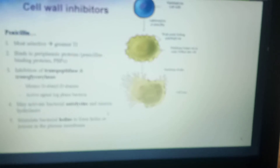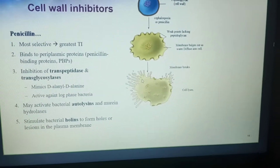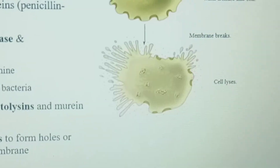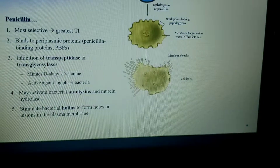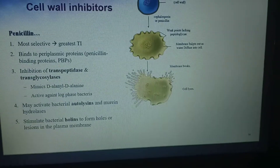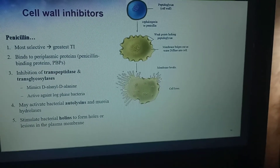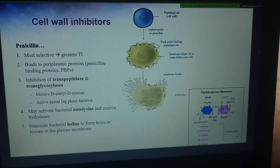What we have learned is that cell wall inhibitors, especially penicillins, can also activate the autolysins. Before you can grow the cell wall, you have to clip the peptidoglycan in a controlled manner and then insert the new subunit. So penicillin promotes the action of those autolysins, as well as inhibiting the action of the transglycosylases and transpeptidases.